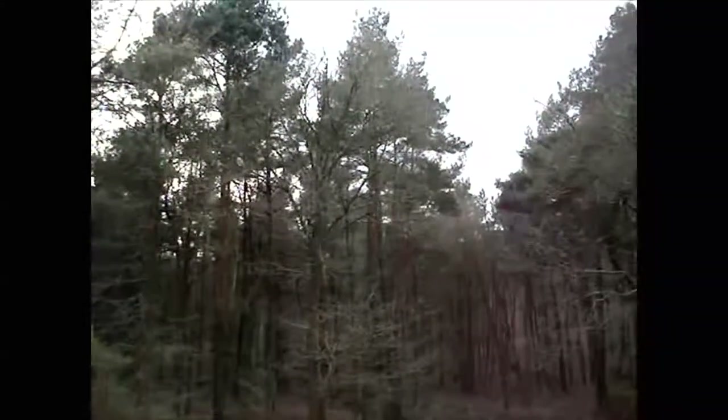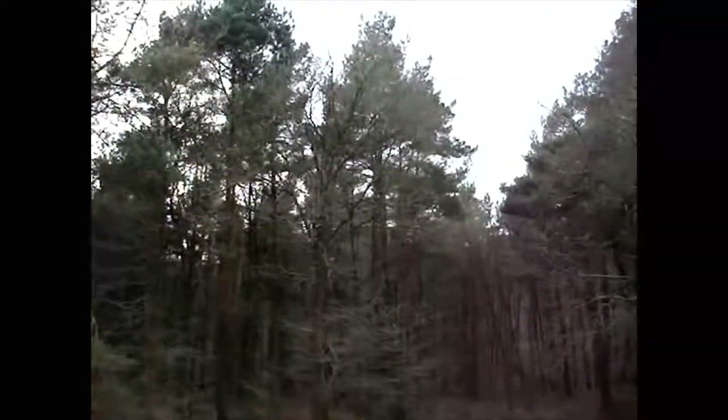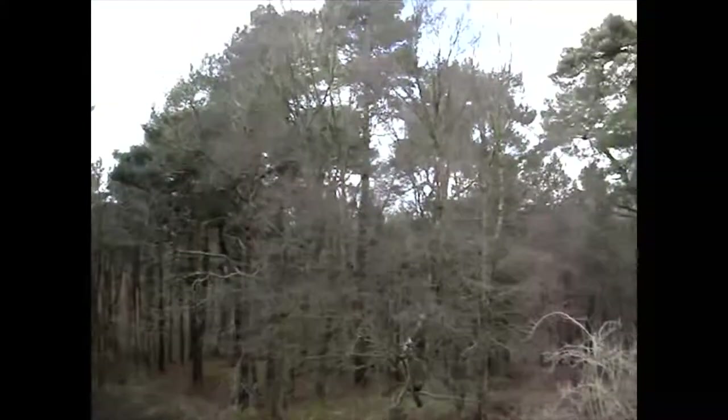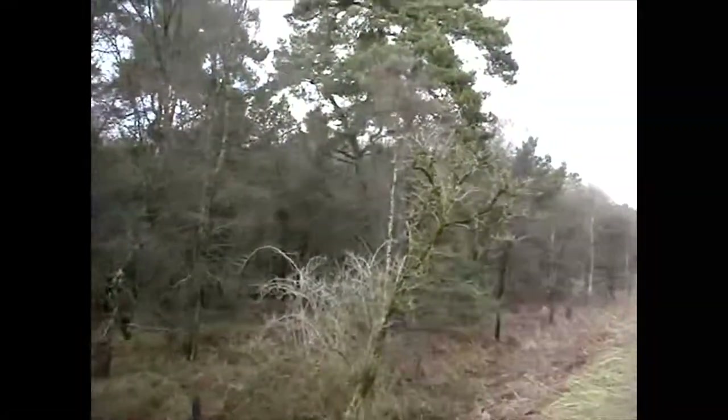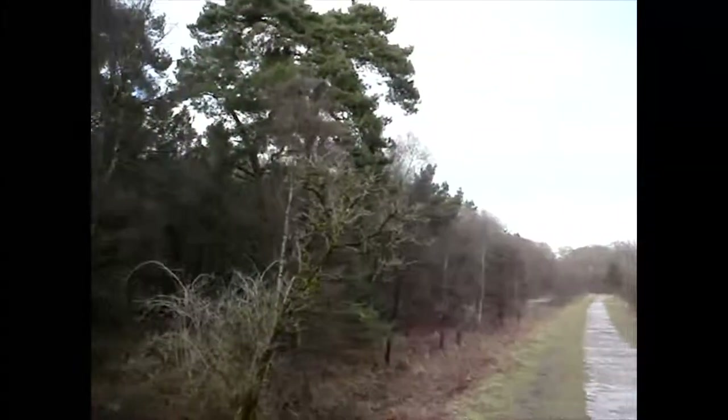These workings didn't last very long because they were finished by around the 1870s. This was one of the problems in the Forest of Dean — a lot of these mines didn't last very long. They were either worked out or they had severe flooding problems.